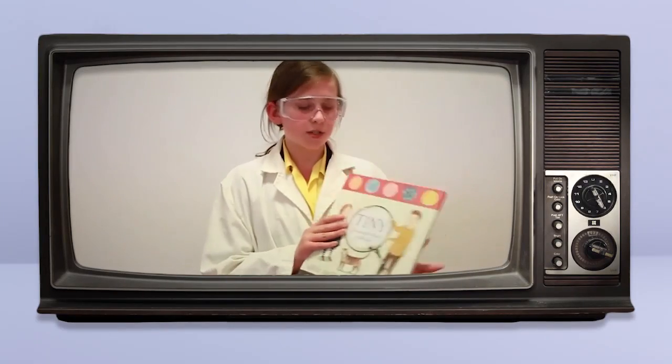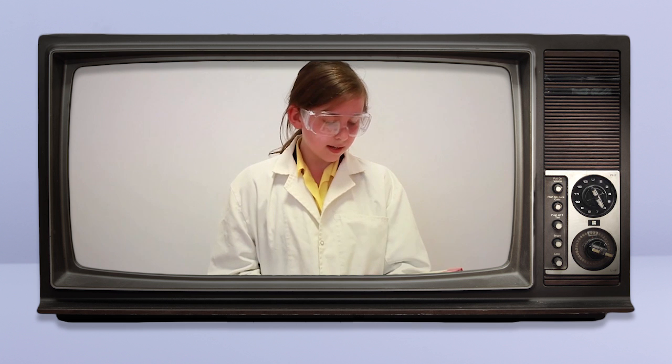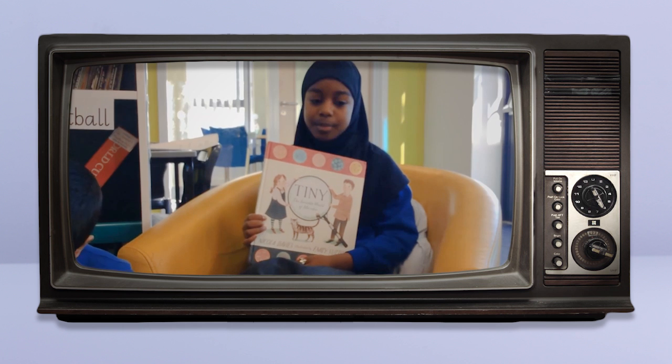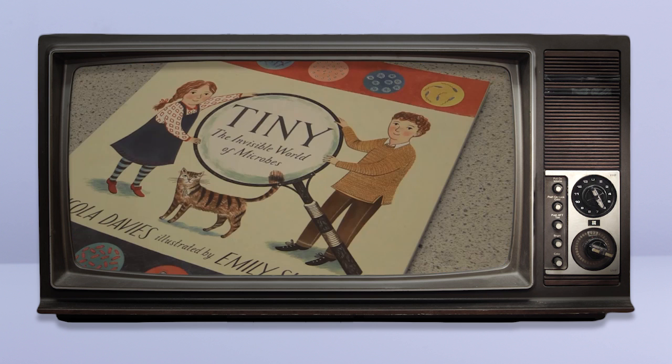This book is called Tiny: The Invisible World of Microbes. This book is written by Nicola Davies and illustrated by Emily Sutton. It is about microbes, big and small, and all their different shapes and sizes. This book is really interesting because it has big pictures and is suitable for all ages.